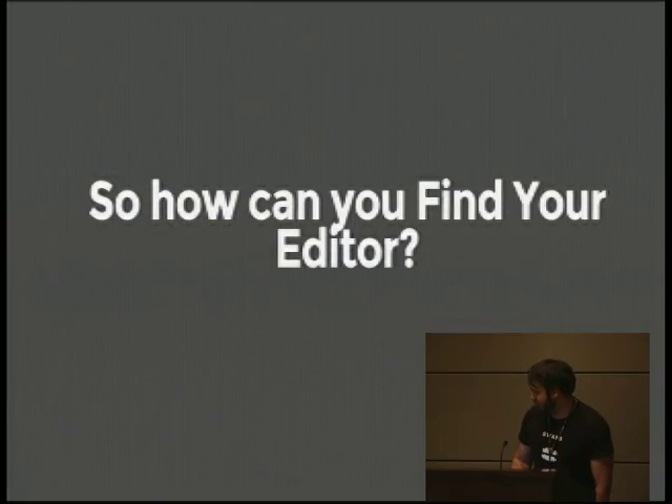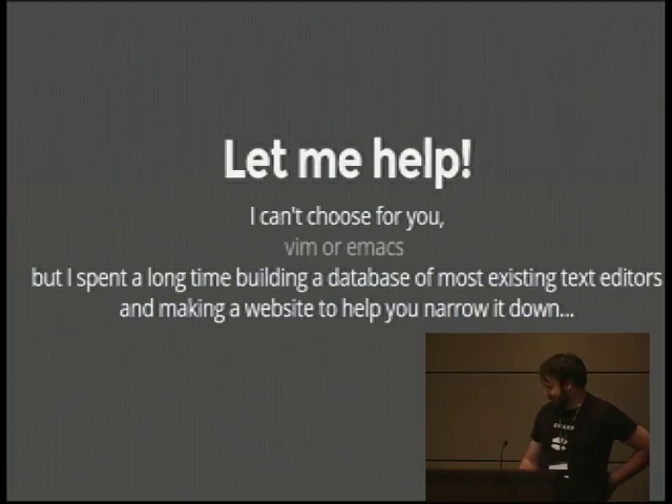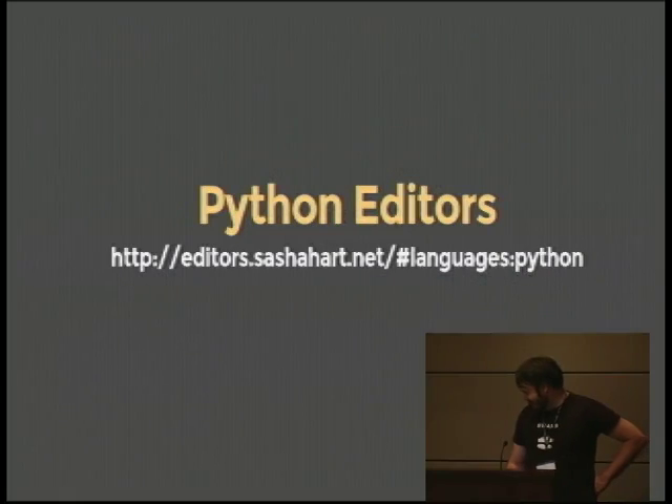How can you find your editor? I can't choose it for you, but I spent a really long time building a database of most of the existing text editors out there and made a website to help you narrow it down. That's the URL — Python Editors. Thanks.